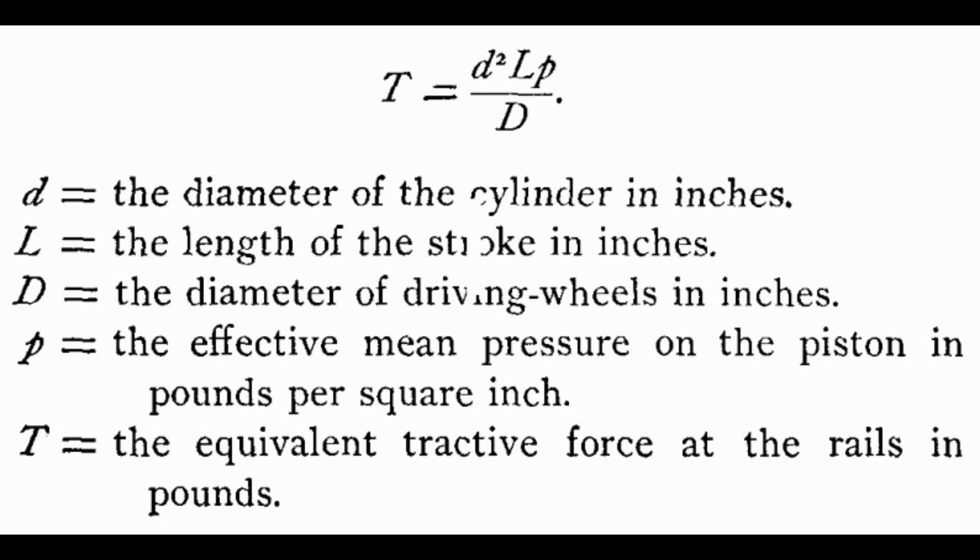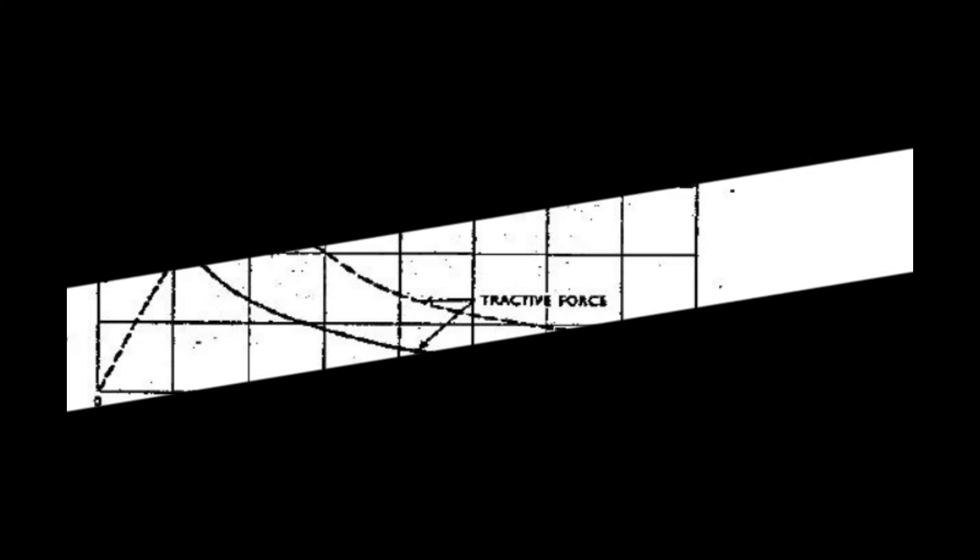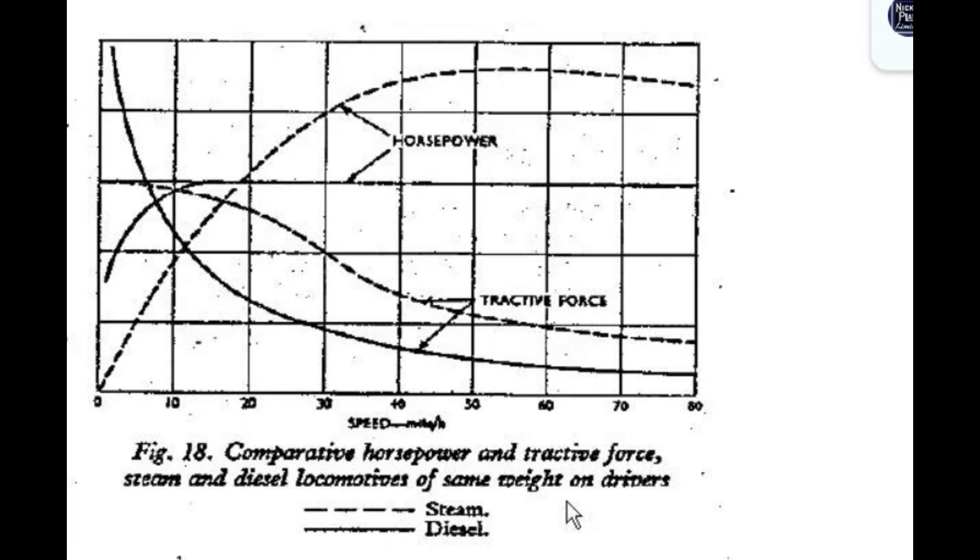Tractive effort is generally put into three categories, applied under different operating conditions but related by common mechanical environments such as torque on the driving wheels, diameter of the driving wheels, and friction. The first category is starting tractive effort — the force generated from a standstill, which determines the maximum weight a locomotive can get into motion. The second is maximum tractive effort, the most tractive force the locomotive can generate without causing damage, produced at low speed. The third is continuous tractive effort, which can be maintained indefinitely.